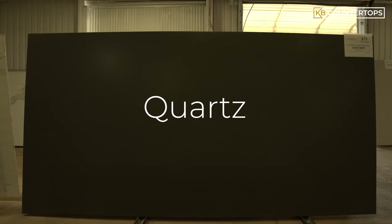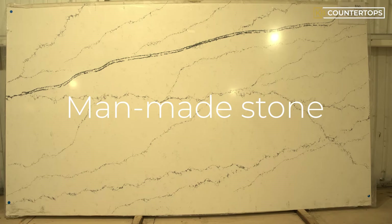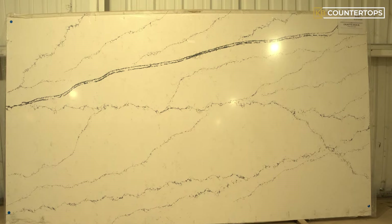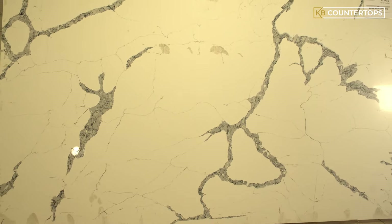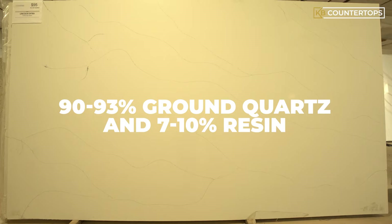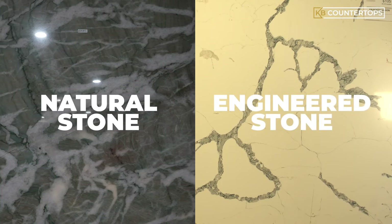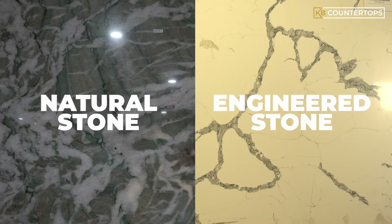Now let's talk about quartz. Unlike quartzite, quartz is a man-made stone. Quartz is manufactured by grinding up natural mineral quartz, then pressing it into slabs which are then adhered with resin. Quartz countertops are approximately 90 to 93 percent ground quartz and 7 to 10 percent resin and other materials like certain pigments to create certain colors. The most important distinction is now clear: quartzite is a natural stone and quartz is an engineered stone.